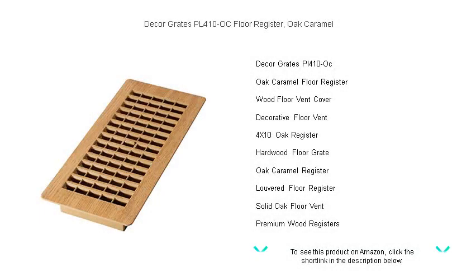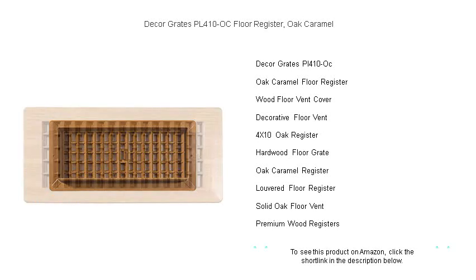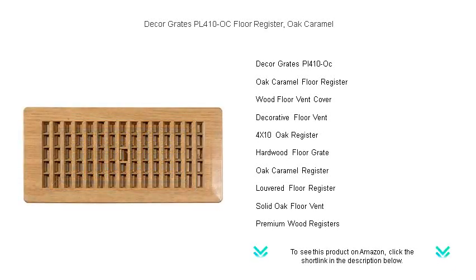Elevate the aesthetic of your space with the timeless elegance of the Décor Greats PL410OC Floor Register in Oak Caramel. Crafted with the beauty of solid oak and finished in a warm caramel tone, this floor register is not just a functional necessity — it's a piece of fine home furnishing. Its classic design harmoniously blends with any decor, offering both durability and a touch of sophistication.